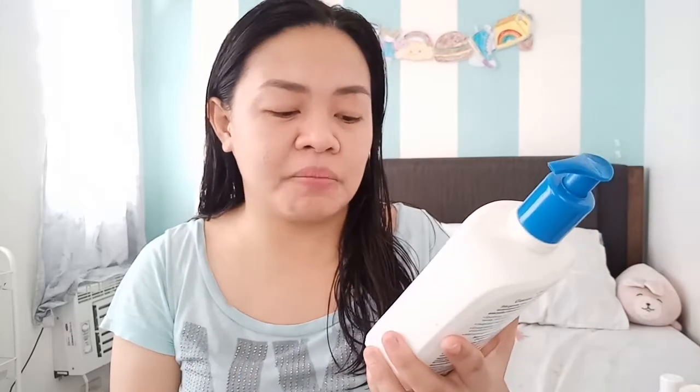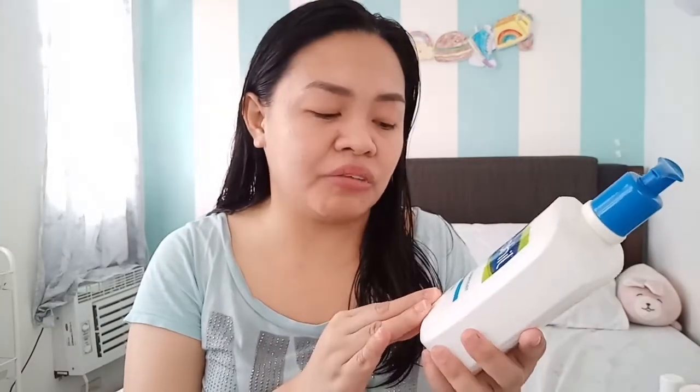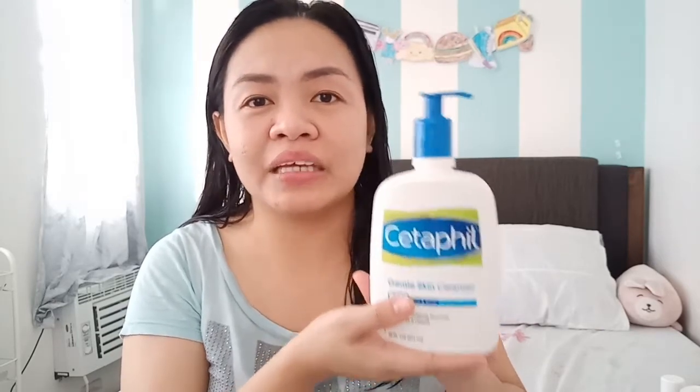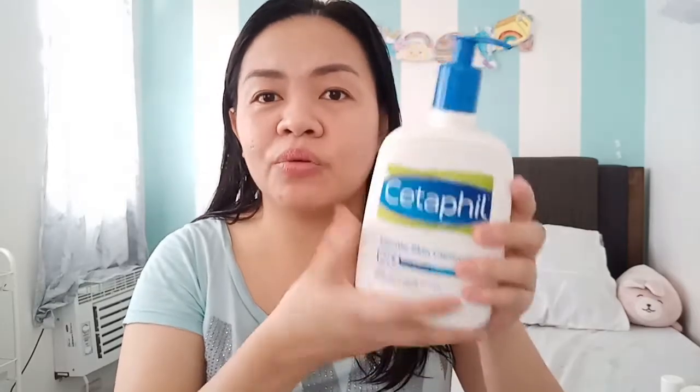For newborns, the soap I use is only Cetaphil Gentle Skin Cleanser — face and body, mild, non-irritating formula. I know there's a newer Cetaphil with a different bottle shape, but for me, this trusted one is still better. I buy it in the large size. We bought ours at S&R for P550 — buy one take one, on sale. My sister and I split one and it still hasn't run out. Definitely buy the bigger size for more value.